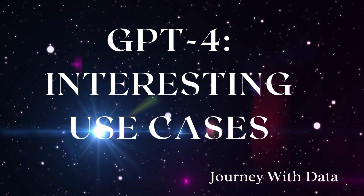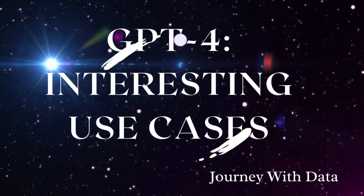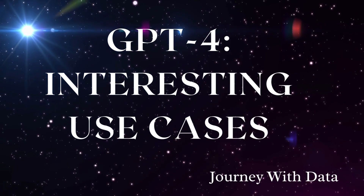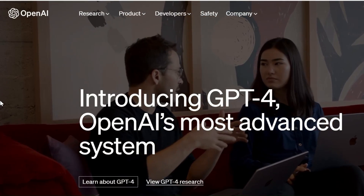Hello, and welcome to Journey with Data. So today, we will be talking about something interesting that has been in the headlines in the AI community. Yes, you heard it right — it's GPT-4.